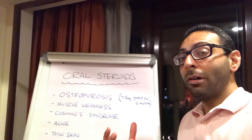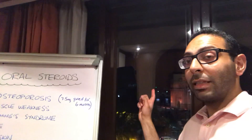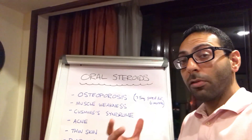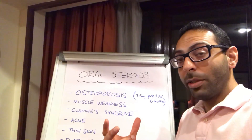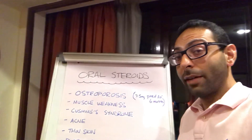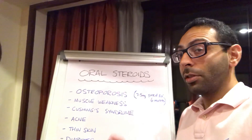It's a beautiful warm Mumbai evening. You can probably see the Gateway of India in the background there. I thought I'd do a quick video on oral steroids and some of the side effects to think about when you start a patient on it, or if someone comes in with any of these things and they're on oral steroids, think about whether it could be the medication that's causing it.